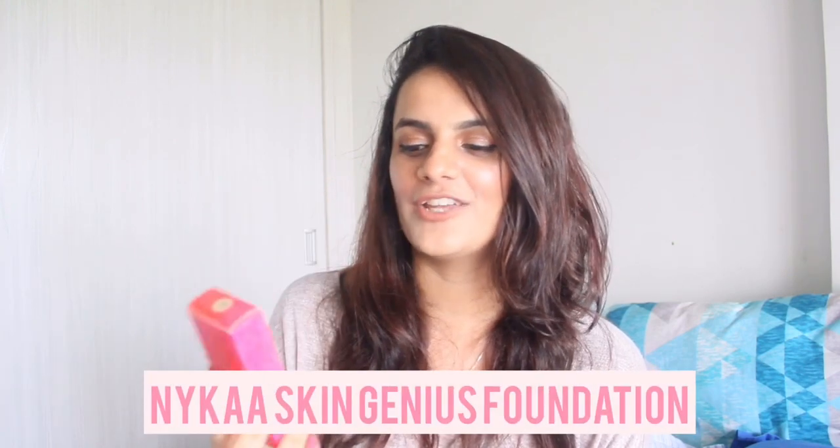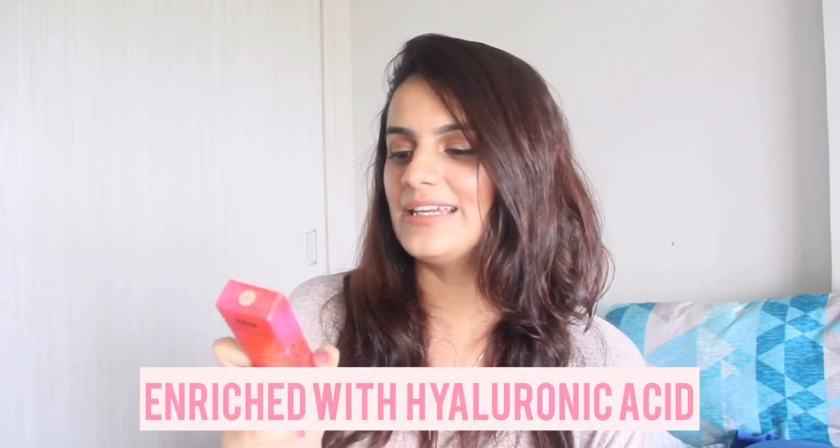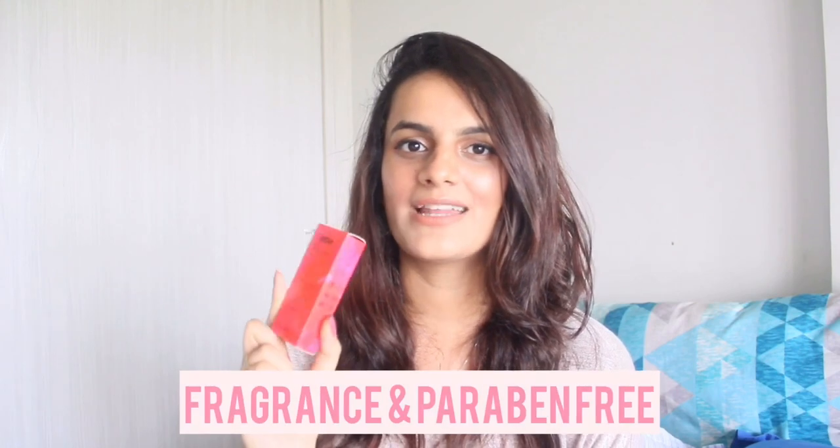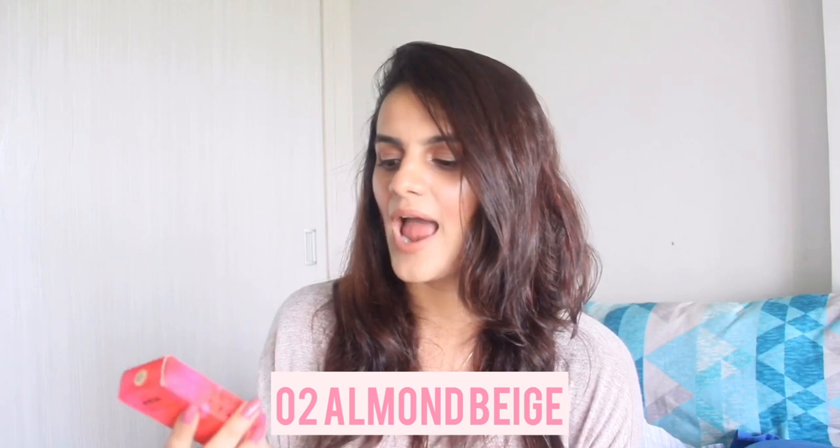Now for makeup. The first product is the Nykaa Skin Genius Foundation. I love it — it reminds me of the Marc Jacobs Gel Genius Foundation. It's amazing for people with skin texture like mine who don't need too much coverage. It's medium to buildable coverage, so if you want something that's not heavy, try this one. I get shade 02 Almond Beige. It's originally 575 rupees and I got about 25% off. It's very natural and radiant in finish — if you don't like heavy coverage, definitely try the Nykaa Skin Genius.